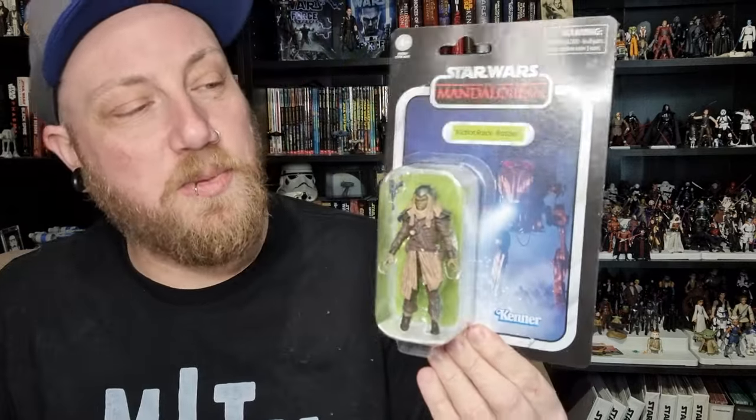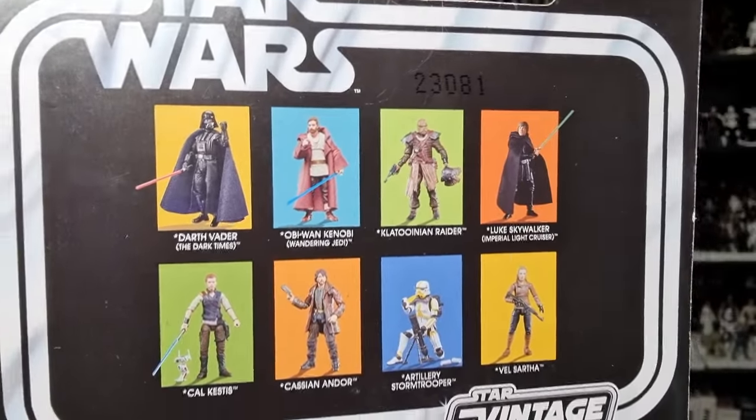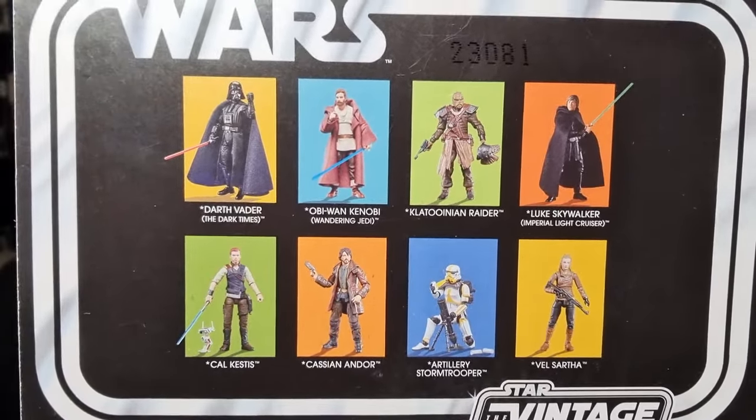We're jumping back about 12 months for a figure that I technically haven't missed — I just didn't get it because I got it with the AT-ST. It's the Klatooinian Raider, VC-266. They came out around the time Obi-Wan Kenobi was airing. I reviewed the AT-ST back when I was doing the Star Wars Go Figure podcast but never got around to doing it for this channel, so I'm going to do that — it's a pretty damn cool item, sitting right over on the shelf.